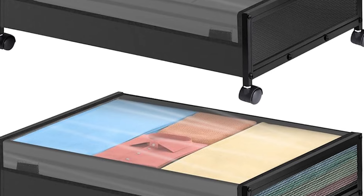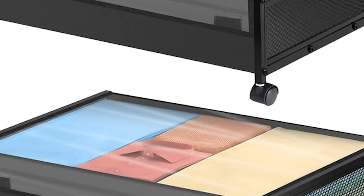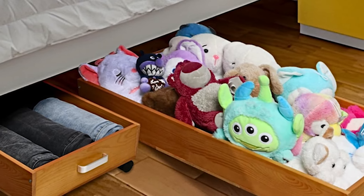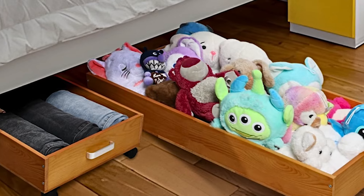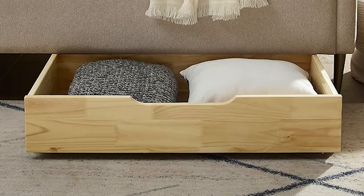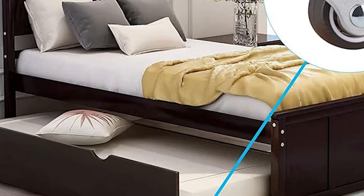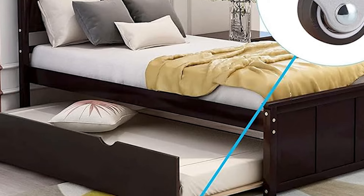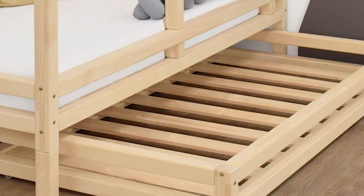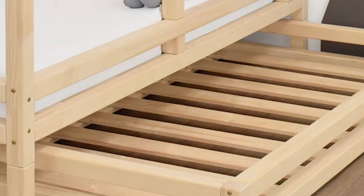Number 28. Do you have a big bed? If so, you probably have a lot of empty space underneath it. You can use this extra space for storage. One great idea is to use bed drawers with wheels. This way, you can easily slide them in and out to keep things organized and make the most of the space under your bed. Heard about ottoman beds? Well, it's a fantastic idea for space saving.